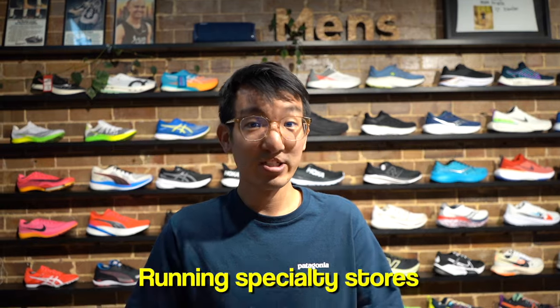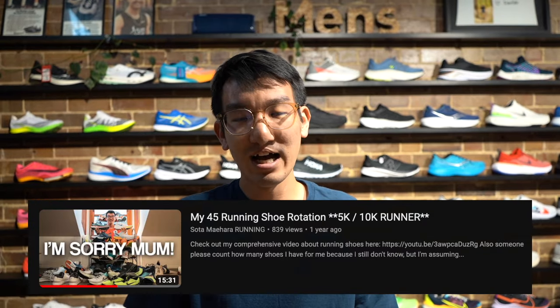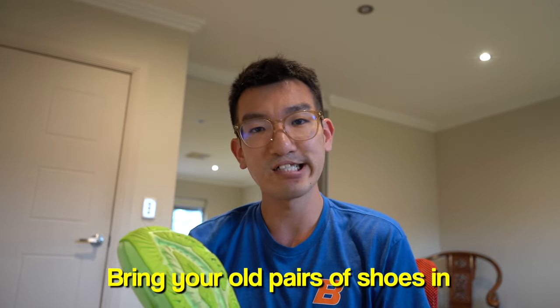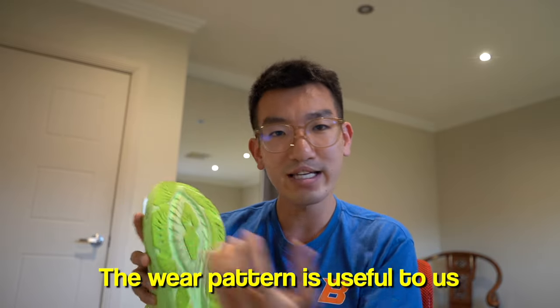Here are some actionable steps you can take today. Go into a running specialty store where people know what they're talking about — ideally served by runners who've tried a lot of shoes, with an exercise science or biomechanics background. Another useful tip is to bring your current and old pairs of shoes into the store for the specialist to look at. Depending on where they see the wear pattern, they can recommend different categories of shoes.